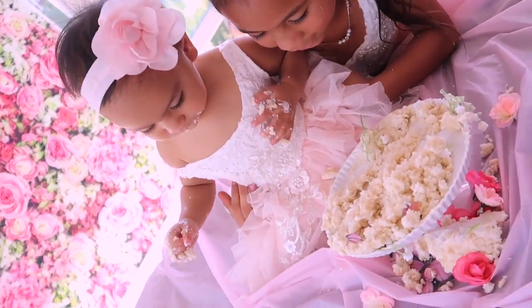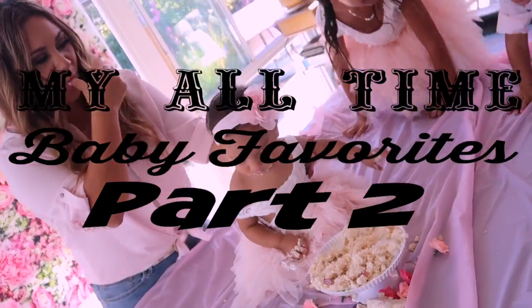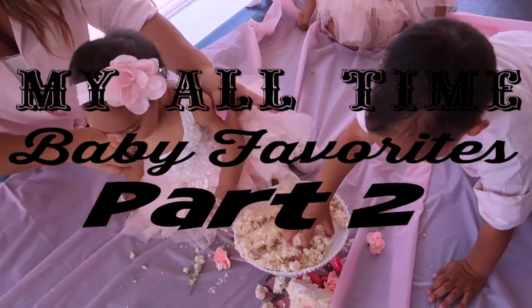Welcome back to my channel! Today we have part two of my all-time baby favorites. If you haven't seen part one, check the link in the description below.